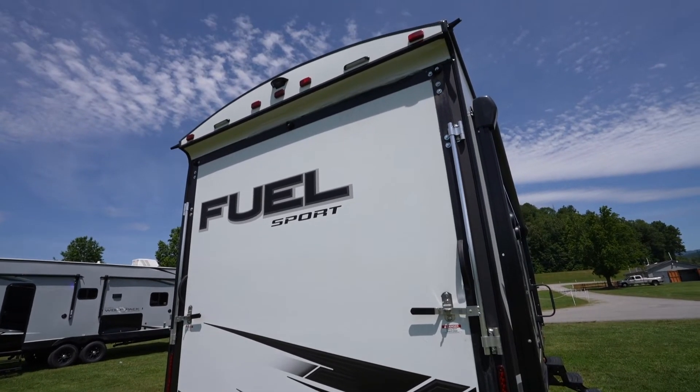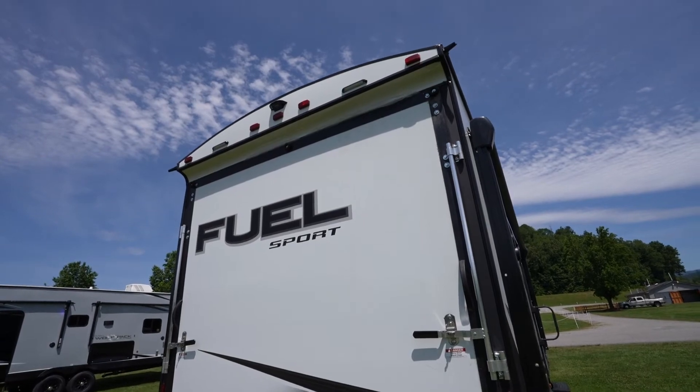And speaking of water, the Fuel Sport has a 98-gallon freshwater tank. What else does the Fuel Sport have for exterior features? How about backup camera prep? This helps way more than you think, especially with a toy hauler, where you'll need room to lower that ramp and you want to make sure you're able to see that room.